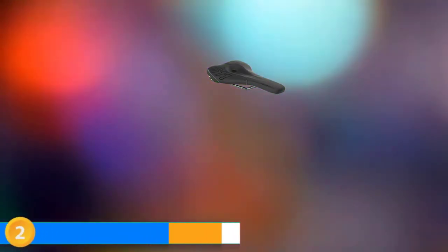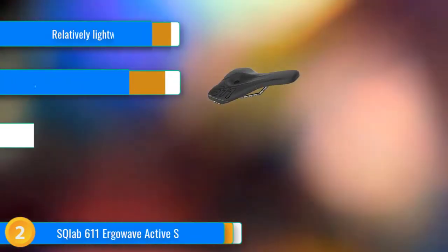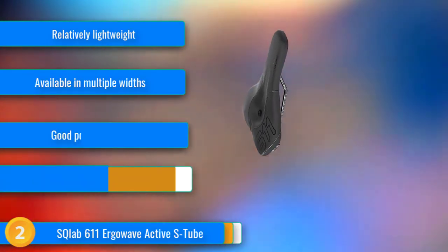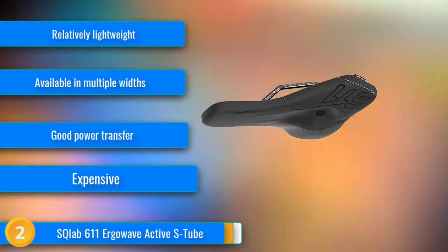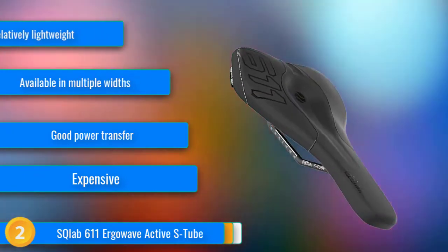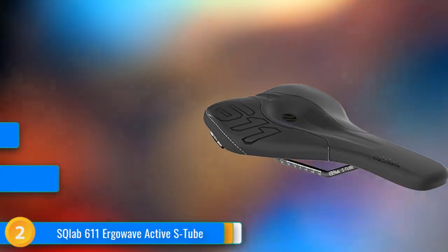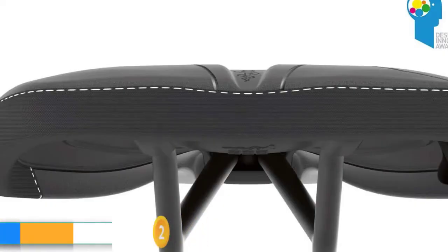At number 2, Esclab takes a very scientific approach to the design of their saddles, and the 611 Ergowave Active features the most thoughtful ergonomic design we've ever seen. It provides a high degree of comfort that starts with a proper fit — Esclab will even send you a fit kit to measure your sit bones so you get the correct width; it comes in 4 sizes. The saddle has a unique step tip-to-tail profile with a high tail that positions the rider right in the sweet spot for proper weight distribution on the sit bones.